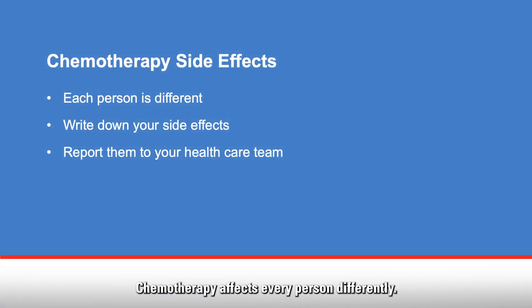Chemotherapy affects every person differently, and it may affect you differently with each cycle. The most important things to remember are to pay attention to your body, keep a list of side effects you experience, and report them to your healthcare team. Most side effects can be managed with medicine or other treatments. Most chemotherapy treats cancer by killing cancer cells, which are fast-growing cells, and for this reason, side effects may occur.